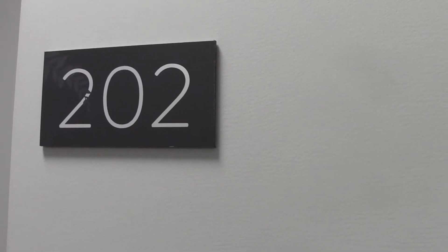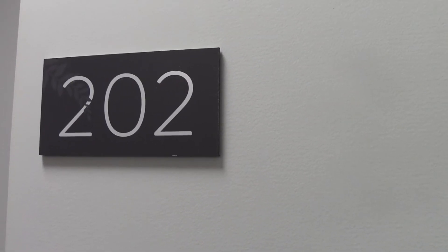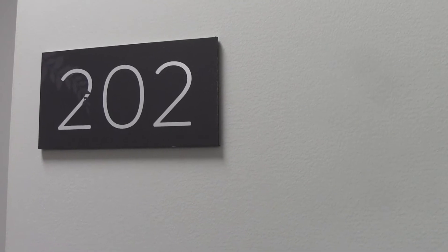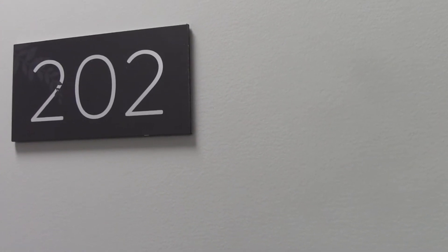Below is a three-bedroom, two-bathroom, two-car new settlement unit. The address is building A202, and the address is number A, Demeter Road. That's here.